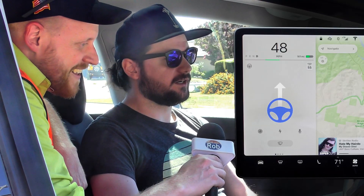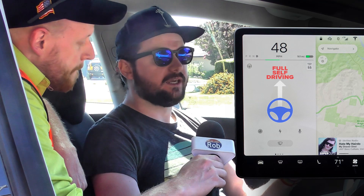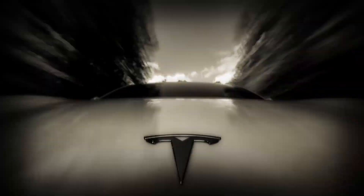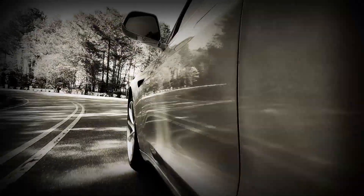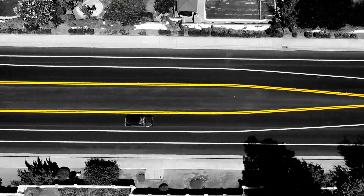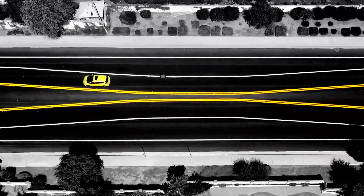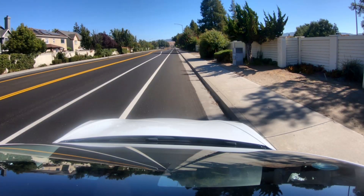Full self-driving is a continuation of autopilot. The original autopilot is basically a highway assist — it keeps you in the lane, you can change lanes, take exits. Full self-driving allows your car to drive on regular city streets too. So this is our testbed. Our hypothesis: if a Tesla can safely drive itself down this street, it should be no problem for a human driver.